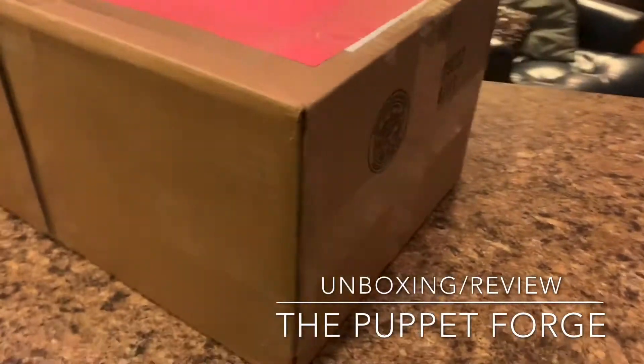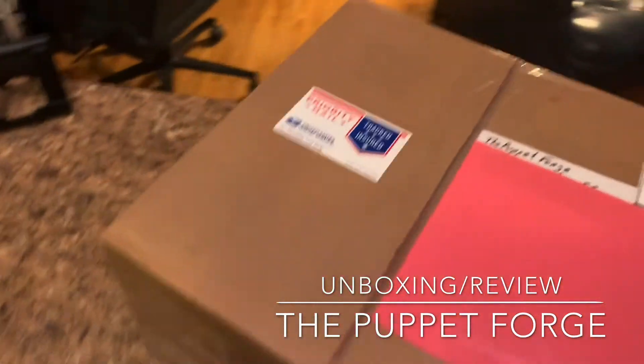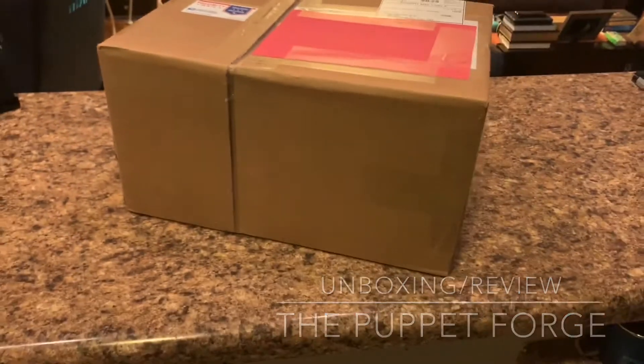We have a box. Let's see what's inside. Our good friend Gordon Smooter sent us this nice package. Look at that box. What's in the box?